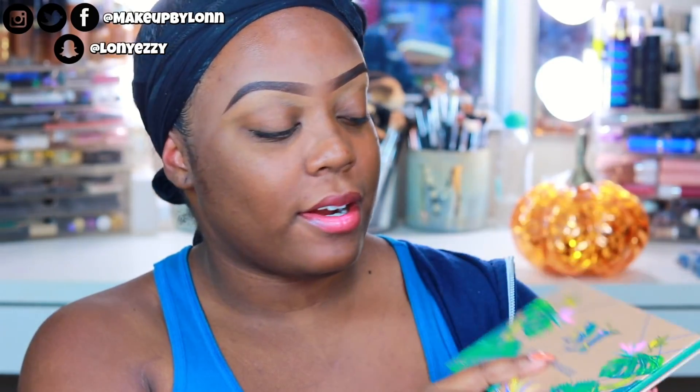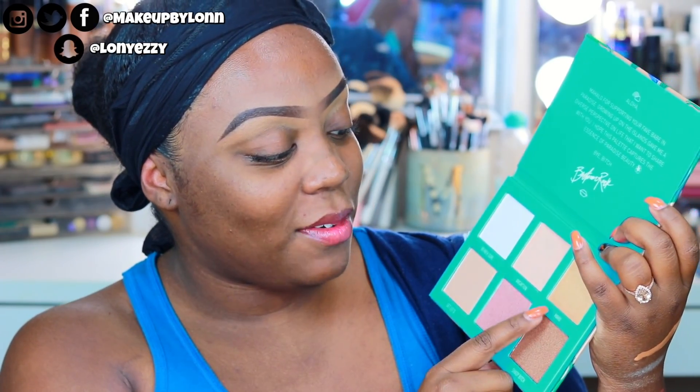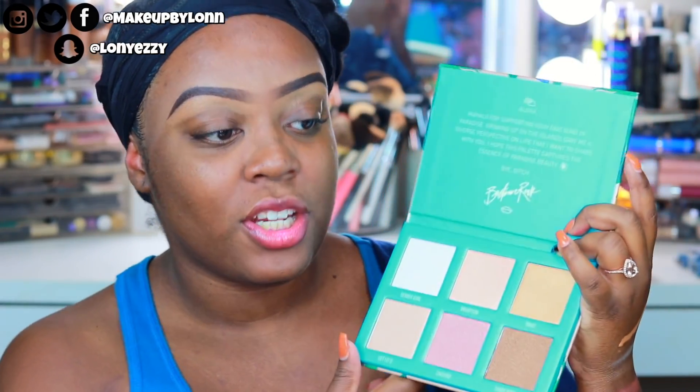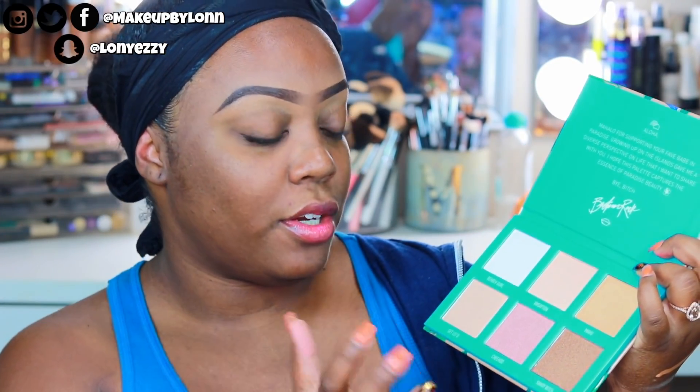Morphe sent over a package with some brushes, another one of these sponges, and the Brettman Rock 'Babe in Paradise' highlighting palettes — I haven't even swatched it yet. I think I'm going to like the 'Mahu Mahu' shade or 'Shady Bitch.' He really included everybody in this — you have shades for really fair girls, medium tone girls, and medium to deep girls. I really like that he included everyone.